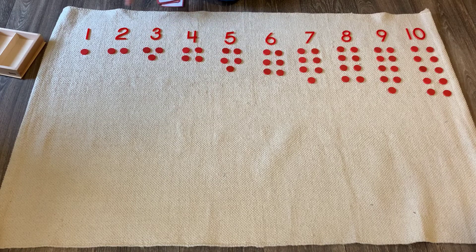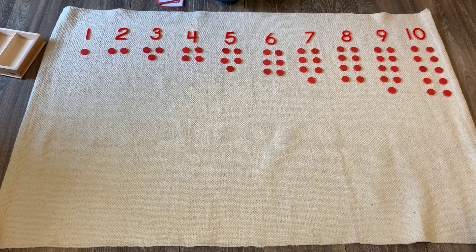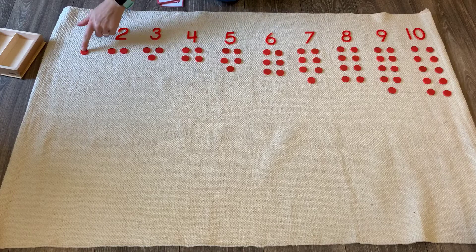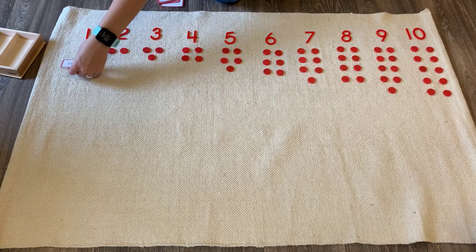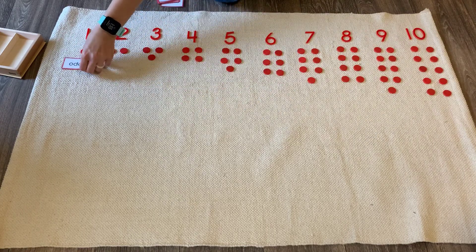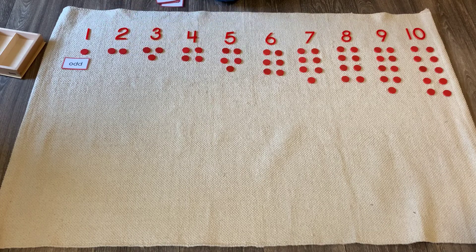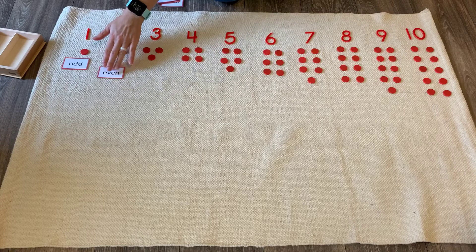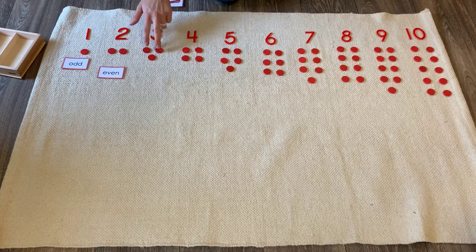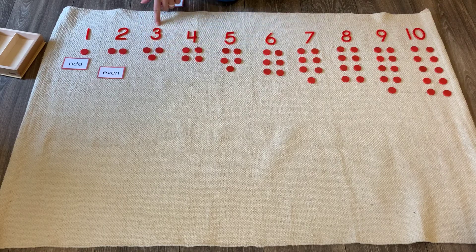So let's look first at number one. Does this counter have a friend to walk with, or is it all by itself? It's all by itself. So that means one is an odd number. But then look at two — does this one have a friend to walk with? Yes, because they're a pair. So two is an even number. Now look at three. Does this one have a friend to walk with? No. So three is an odd number, just like one.